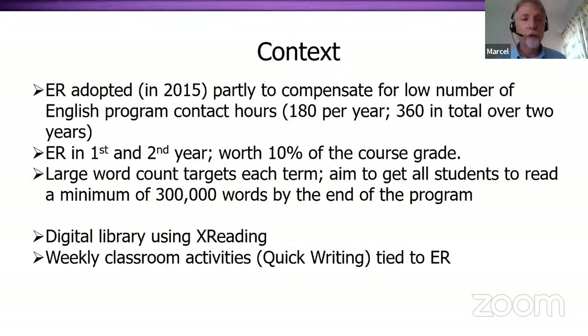We started using extensive reading in 2015. At that time, we were using both digital and online, and we've since switched to completely using the X reading system. Our students read over four semesters, and we also give them summer and spring assignments. We try to make sure that all students complete at least 300,000 words by the end of our two years. We also tie quick writing assignments and discussion assignments in class to specific X reading books. Students are asked to read two books a week — one is their choice, and the other is assigned and thematically connected to the lesson content. So all students read some amount, and we have very few or no students who read nothing.